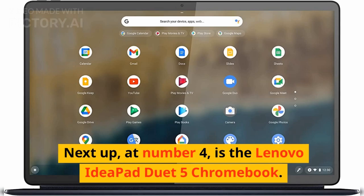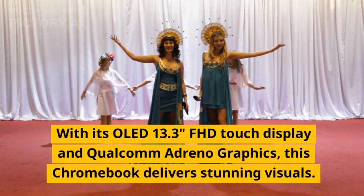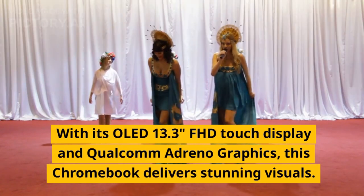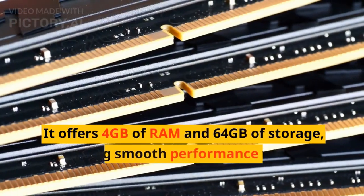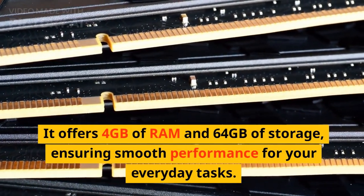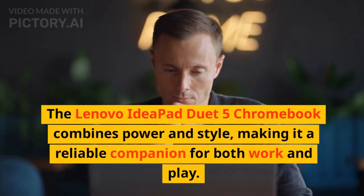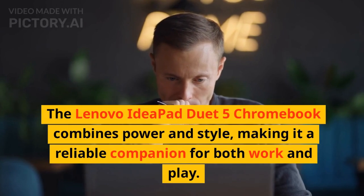Next up, at number 4, is the Lenovo IdeaPad Duet 5 Chromebook. With its OLED 13.3-inch FHD touch display and Qualcomm Adreno graphics, this Chromebook delivers stunning visuals. It offers 4GB of RAM and 64GB of storage, ensuring smooth performance for your everyday tasks. The Lenovo IdeaPad Duet 5 Chromebook combines power and style, making it a reliable companion for both work and play.